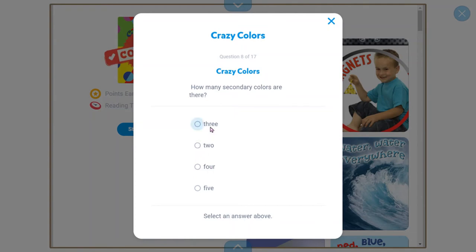How many secondary colors are there? Three — that's correct! Which one is not a secondary color? Orange, red, green, or purple? Red is not a secondary color — it's a primary color. Yellow and red make orange. Yellow and blue make green. Red and blue make purple.